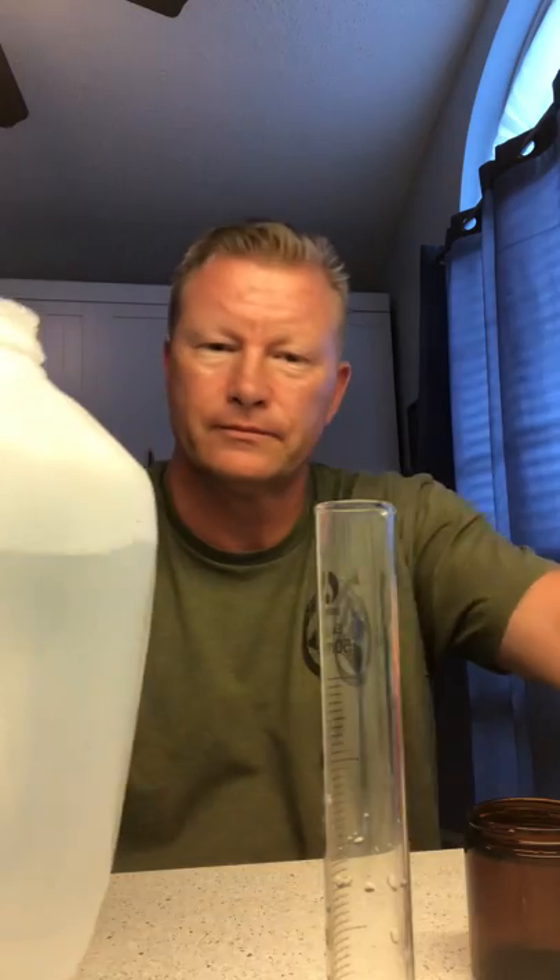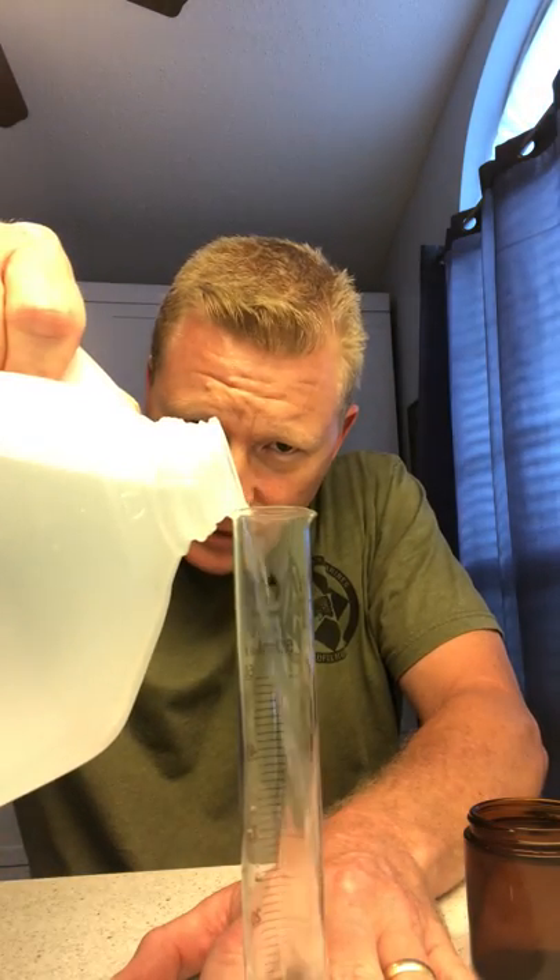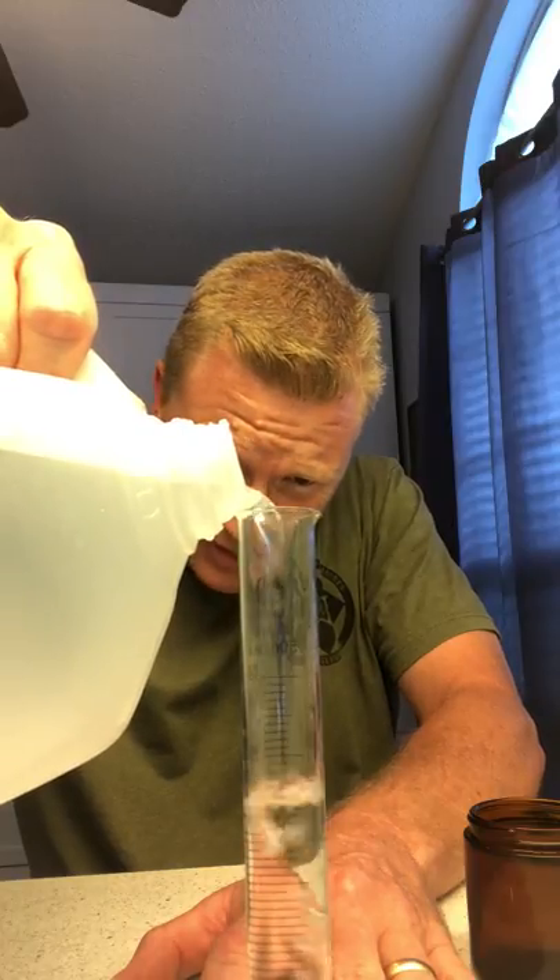So I'm going to go through the process with you. What you do is take your cylinder and take your naltrexone — these are the 50 milligram tablets. You take one 50 milligram naltrexone tablet and put it into your cylinder. Then take your beaker, add your distilled water up to the 50 milliliter line.